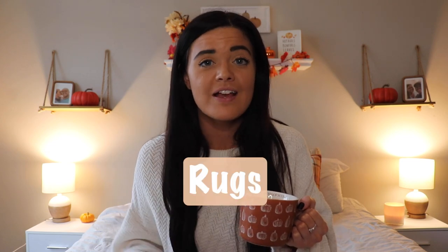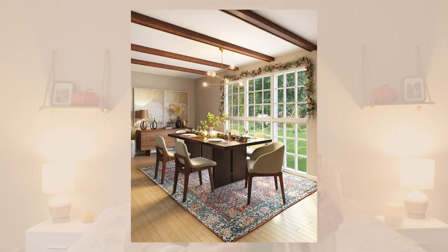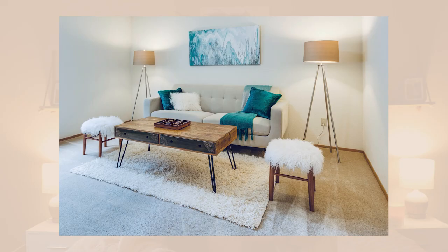My second textile pick is rugs. Rugs can seriously completely change a room. We have all hardwood floors in our apartment, so having rugs is so nice — without them it's just cold and harsh, like walking on an ice cube. Nice rugs with different textures and colors can anchor a space and also separate areas of a room, which is such a great use of a rug.